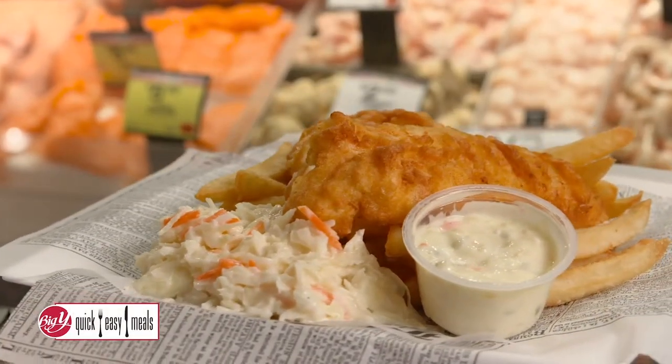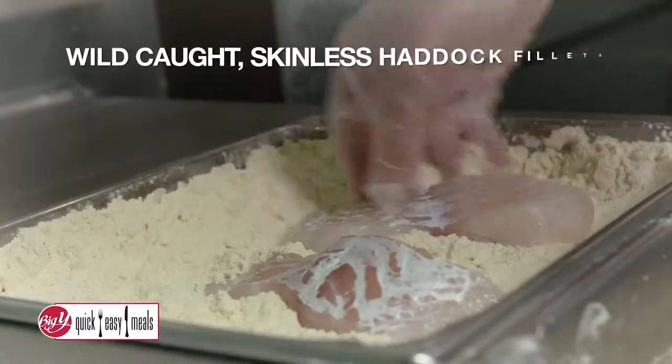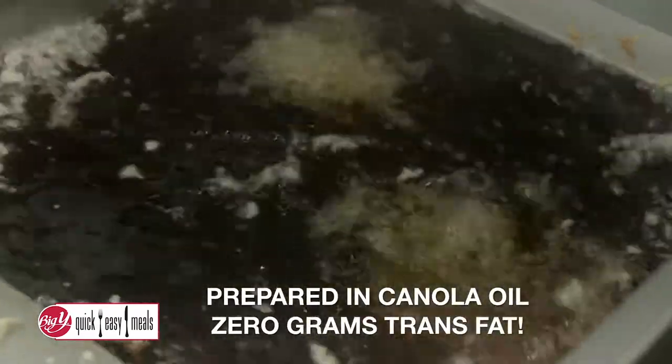Did you know that Big Y's seafood department makes fresh made-to-order fish and chips dinners? Our wild-caught, skinless haddock filets are always cooked fresh, never frozen, prepared in canola oil with zero grams trans fat.